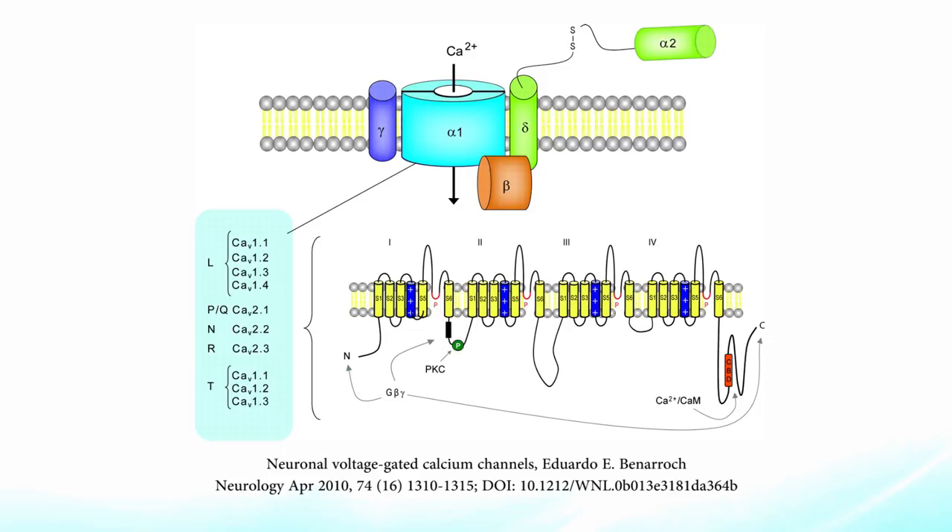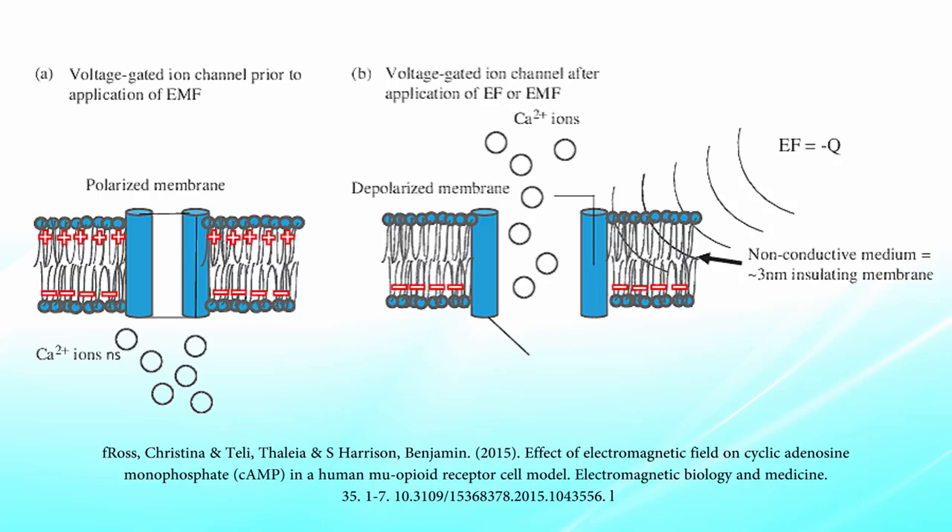These voltage-gated calcium channels are found in the membrane of certain excitable cells — muscle cells, glial cells, and neurons. We want to keep very tight control over this system, and this is where EMF comes in. According to papers by Professor Martin Paul, one of the mechanisms by which EMF causes damage to cells is by acting on these voltage-gated calcium channels, producing an influx of calcium when it shouldn't necessarily happen.